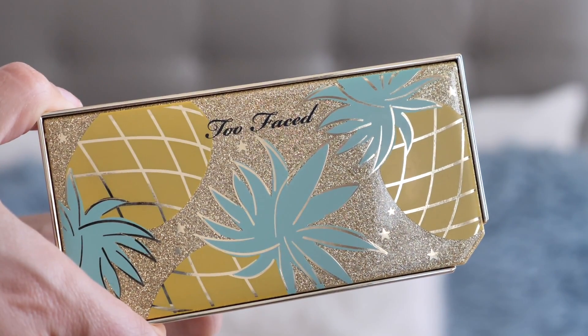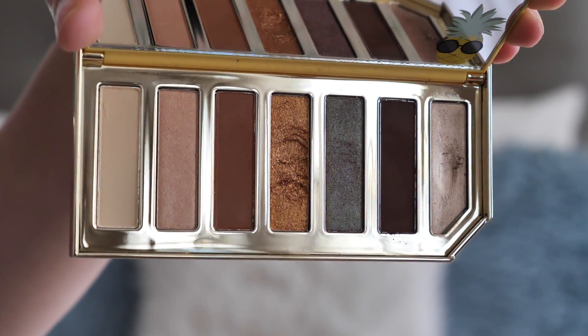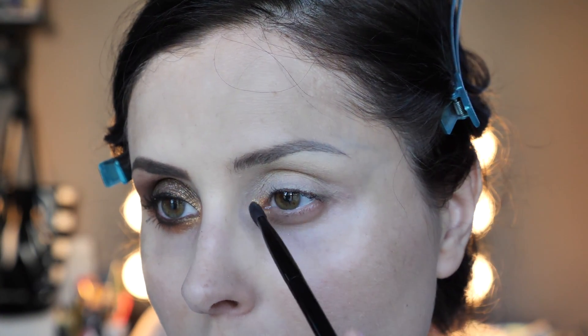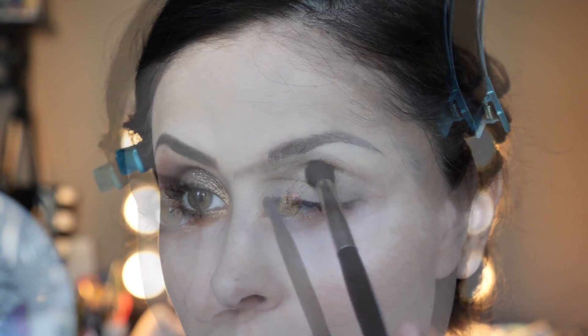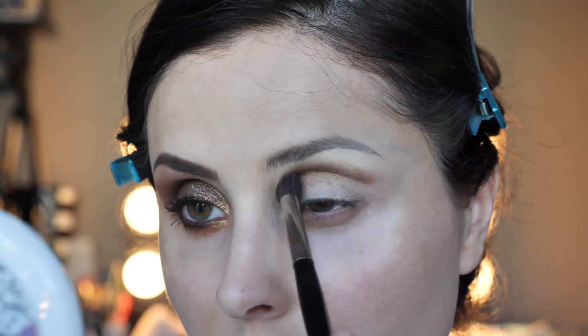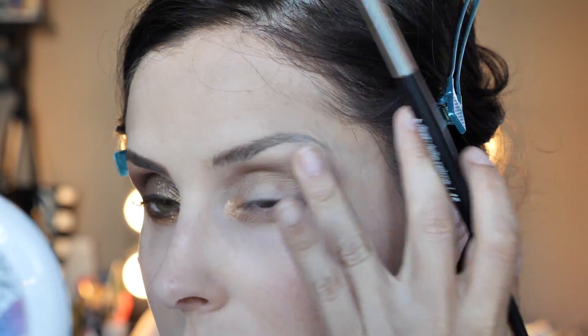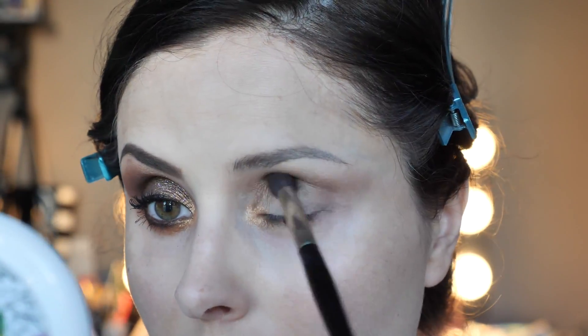I did use the Pitch Perfect loose powder to set the makeup and yes, I love it — I love the smell, I love everything about it. The palette that I used is the Sparkling Pineapple, and yes, it does smell like pineapple.